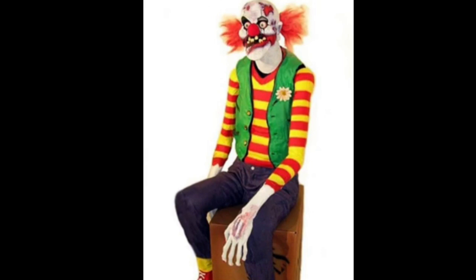For animatronics, we got — I think Chuckles the Clown is his name. He looks pretty cool. I think he's like an old prop that was never released, kind of a prototype, and they're going to release him this year. He kind of reminds me of the Cryptkeeper. I'm looking forward to seeing him in person.